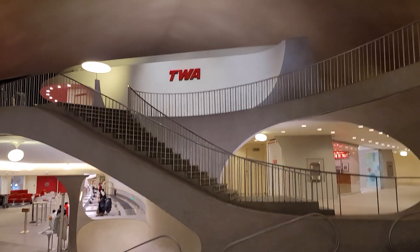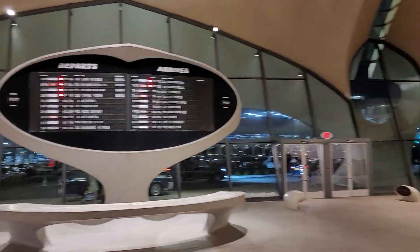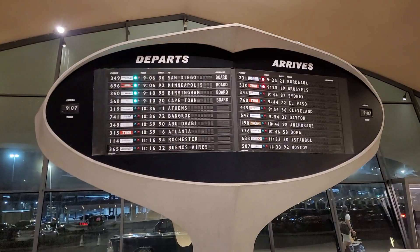This is the TWA Hotel at JFK and it is amazing. A little history — this terminal was built in the 1960s.